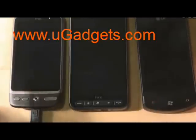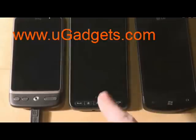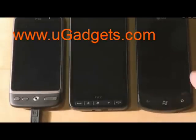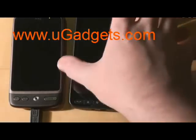What we have here: we have an Android 2.2 device, which is the HTC Desire. We have a Windows Phone 6.5, which is the HTC HD2. And we have the Windows Phone 7 powered LG Optimus 7. And we'll show you how all of these behave while being charged.